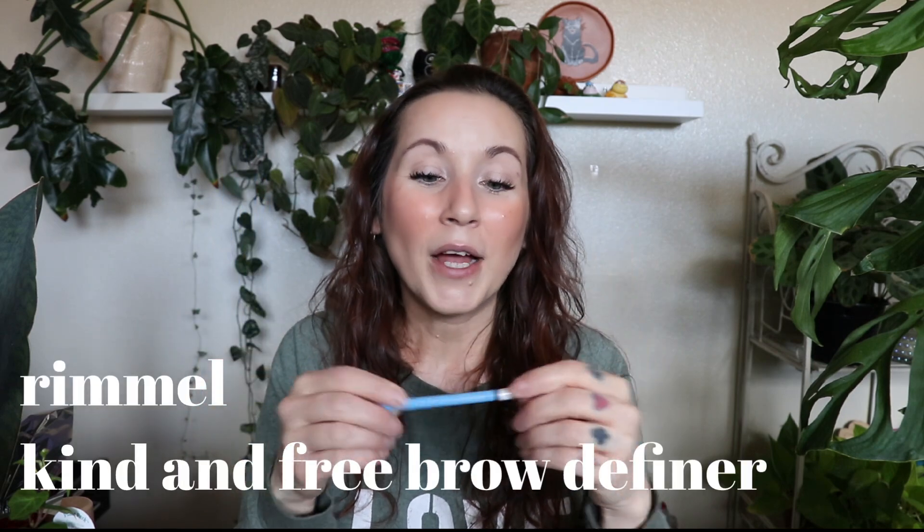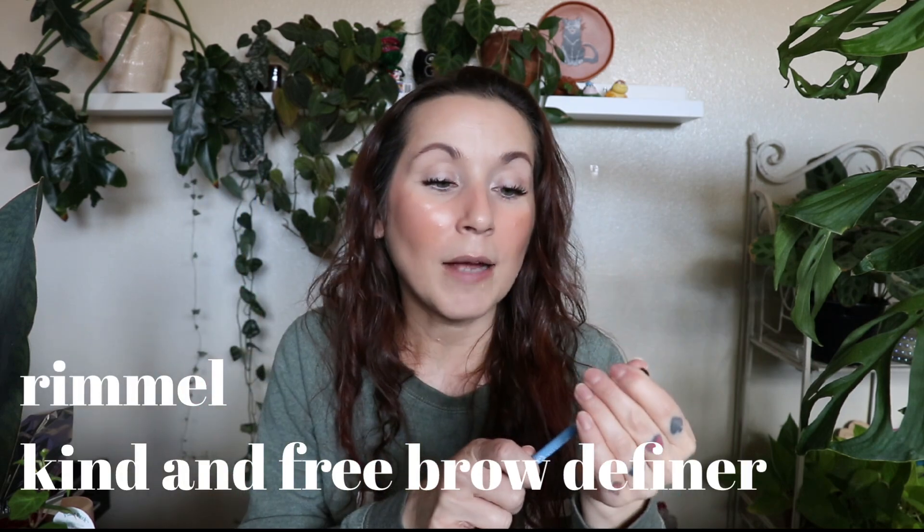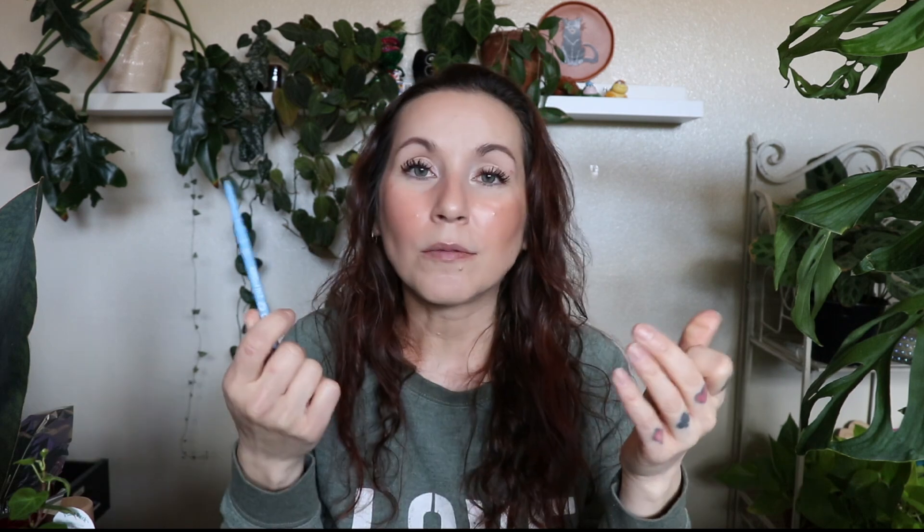This is the Rimmel Kind and Free brow pencil in the shade Espresso. I love it — I'm wearing it again today. I bought another one. It's a great basic skinny brow pencil; I love the color and the formula. It's not too dry, not too creamy — the right amount of color comes off when you put it on. It's great and I want to continue using it until I find something better.